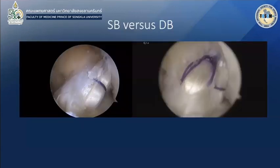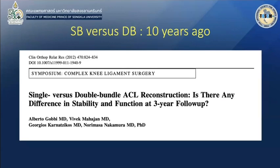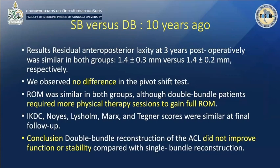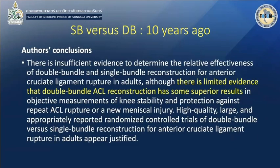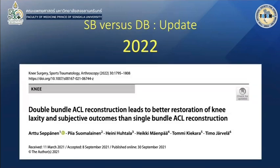The single bundle and double bundle have little difference. Ten years ago, single bundle and double bundle were said to show no difference in every aspect — no difference in pivot, no difference in knee score. The conclusion was that the double bundle is not superior to single bundle. There was no evidence at all ten years ago.